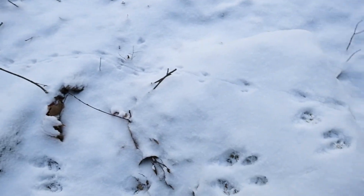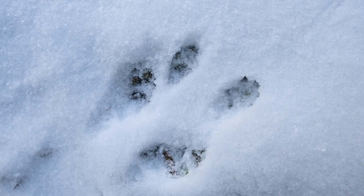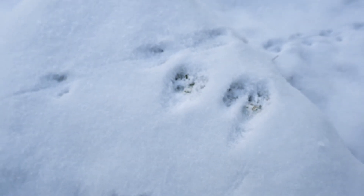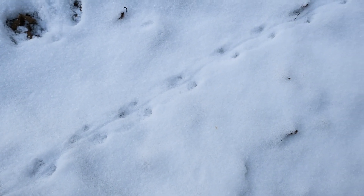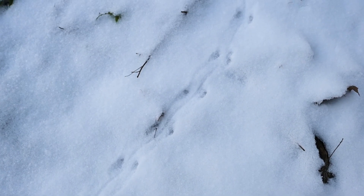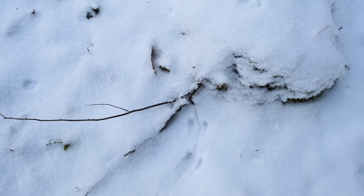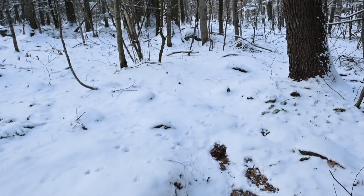Two sets of tracks here. These look to be squirrel. And then on the other side, these smaller ones would be mouse. I can tell that because of the paired track placement with the line in between the tracks — and that line is its tail registering. So here it jumps up and continues off down the trail.